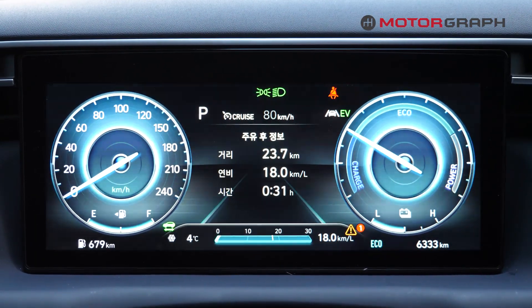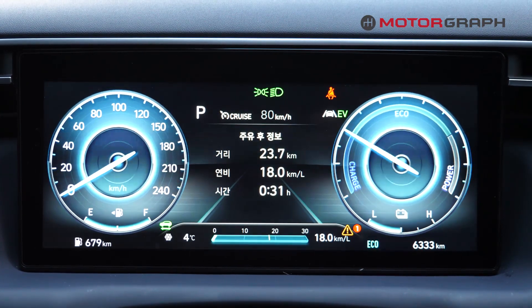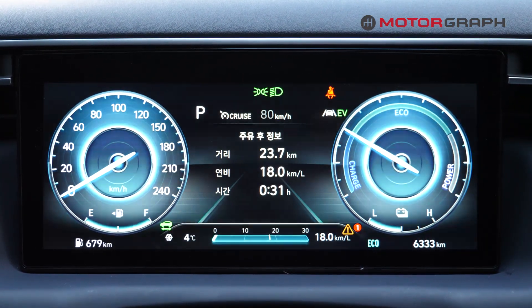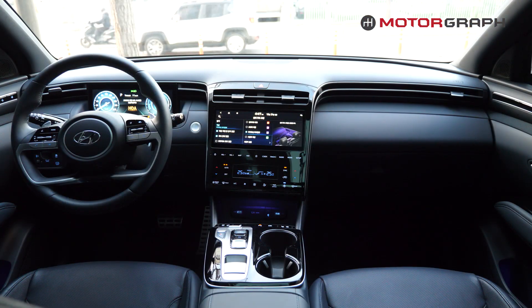We drove for 23.7 kilometers and the fuel economy was marked as 18 kilometers per liter, which is equal to 42.3 miles per gallon. Ambient lighting looks like this — which is barely there, but still there.